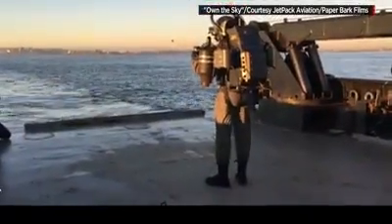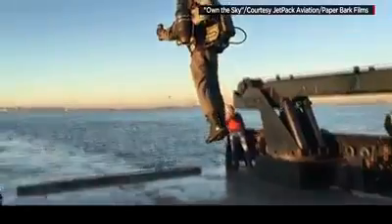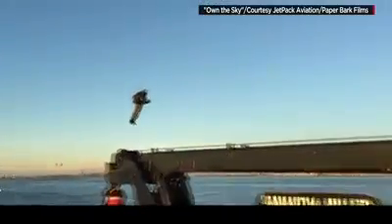Though the actual blast off from a boat was fairly gentle. The founder of Jetpack Aviation, David Maiman, is the test pilot.